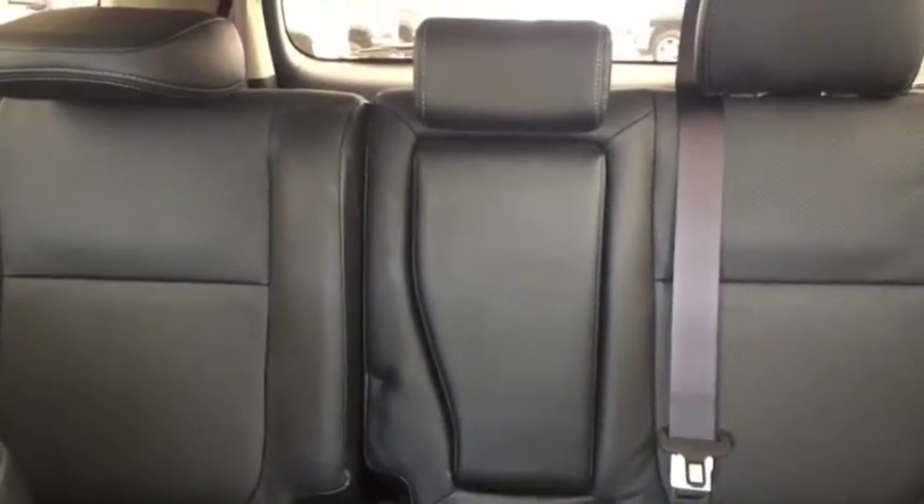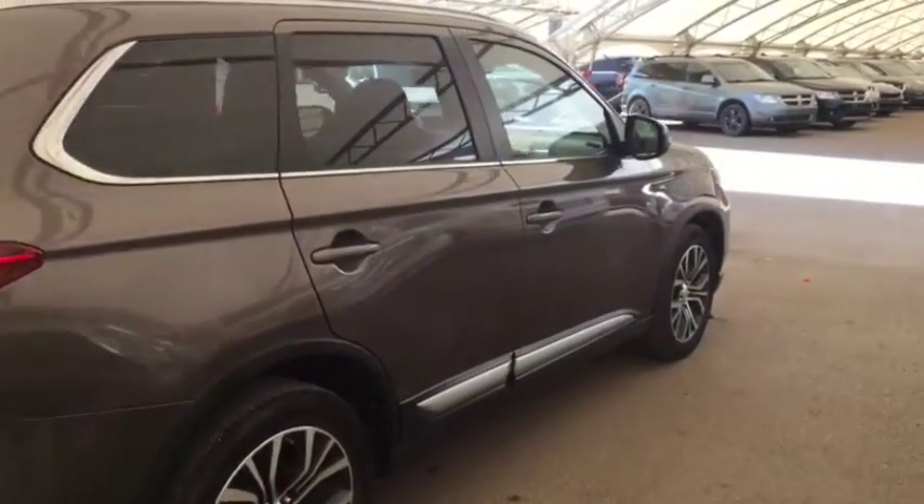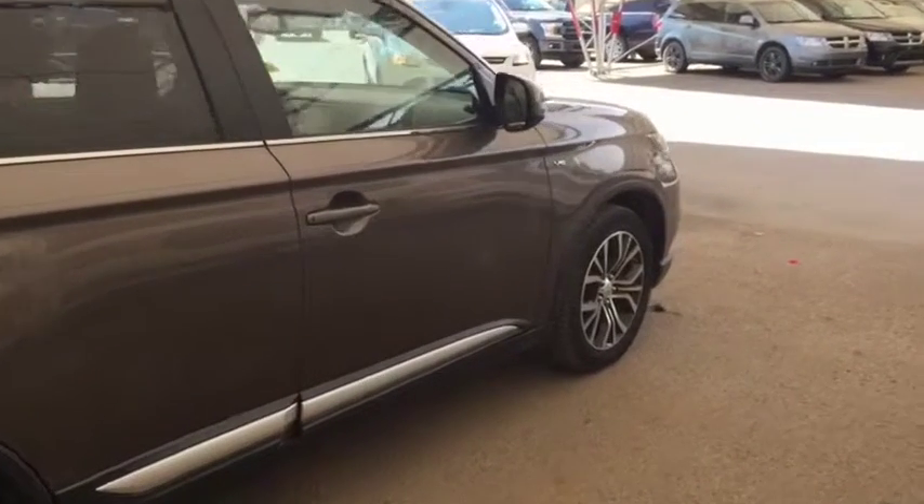Heated seats, comfortable seating for 5 with plenty of rear cargo space, sunroof and much more. So don't miss out — hurry in or give us a call today at Davis Chevrolet to book your test drive.